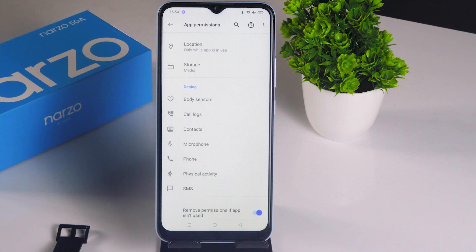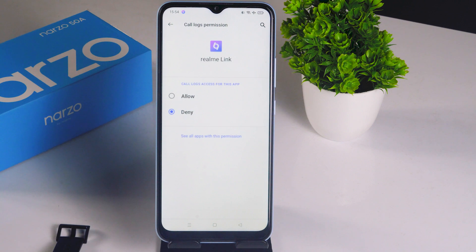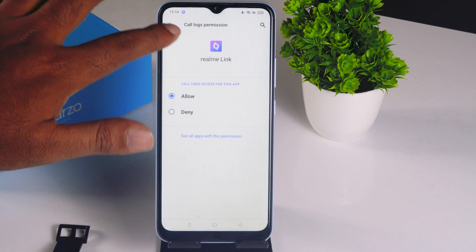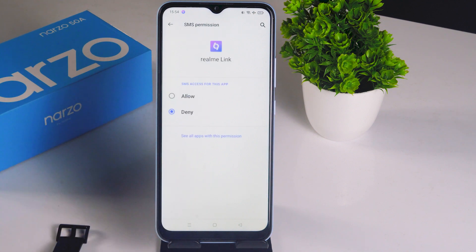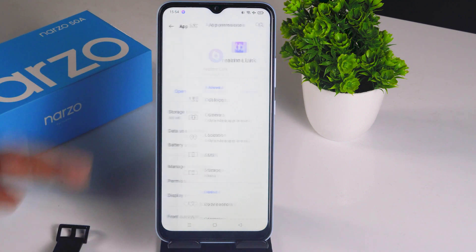So if you are not receiving any kind of notifications like calls, contacts, etc., the issue is that you've denied those permissions. To get call notifications, tap on Phone — it is denied by default — and change it to Allow, then go back. In the same way, go to SMS, change it to Allow, and go back. Whatever permissions you need, set them here.